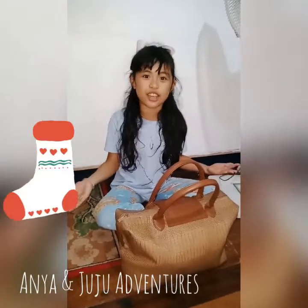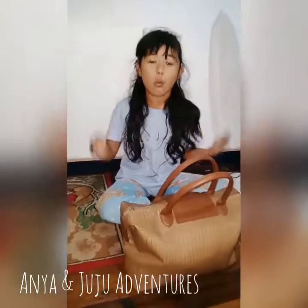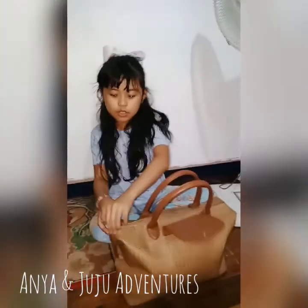Hey guys, welcome to our YouTube channel on your Hindu adventures. It's a few days before Christmas. What we're going today is what's in my mom's office bag, because we have been doing what's in my school bag, and now we're going to do what's in my mom's office bag. So let us open.